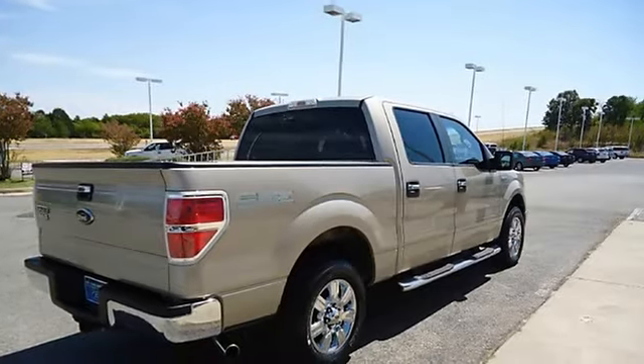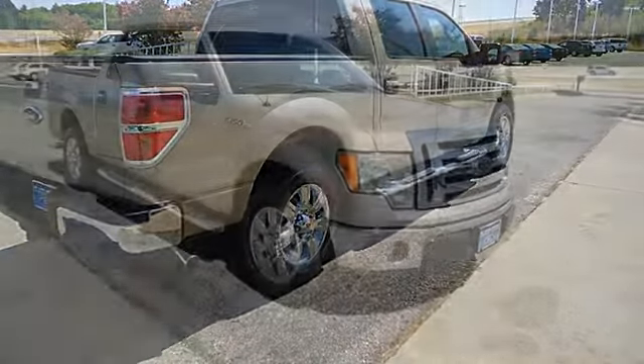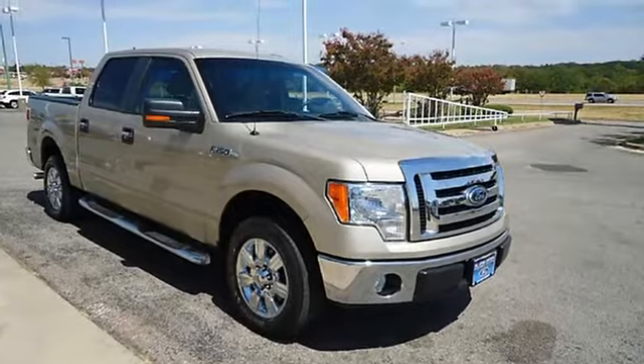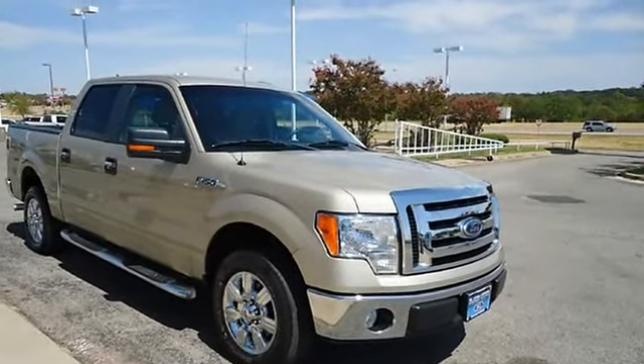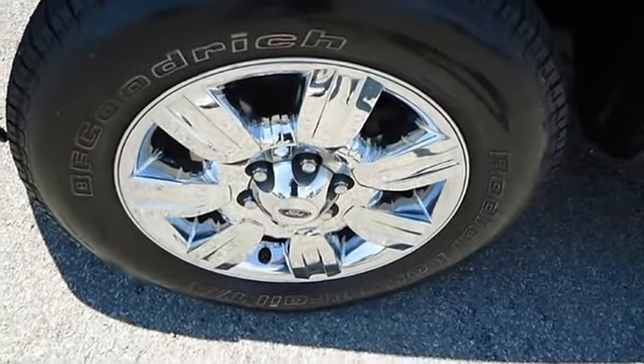The paint has a showroom shine, mainly highway mileage, 100% AutoCheck guaranteed, very clean interior, all electronic components in working condition, all interior components are in good working order. The 2009 Ford F-150 — the perfect blend of daily driver and family hauler.